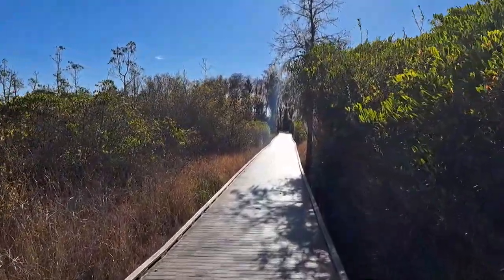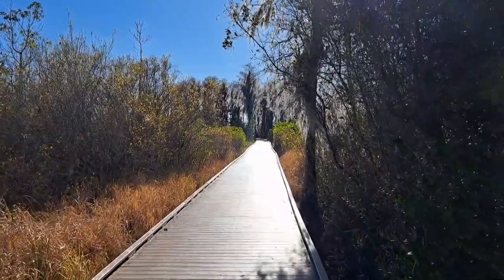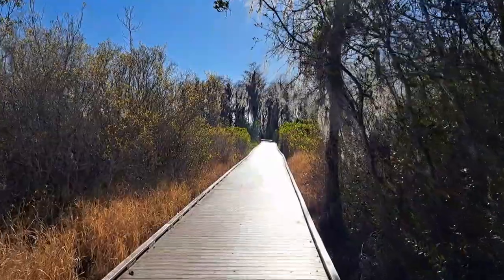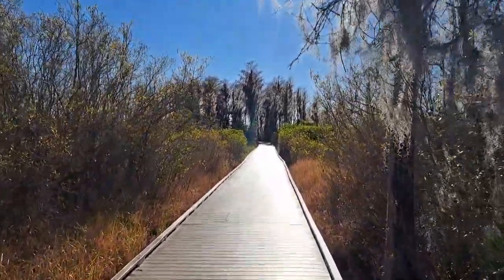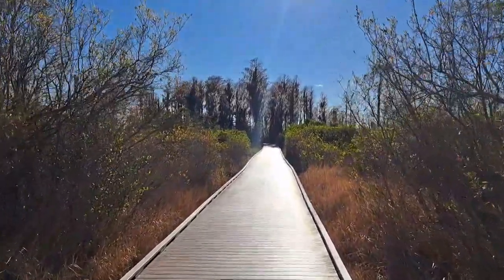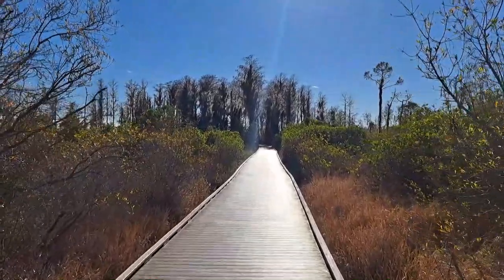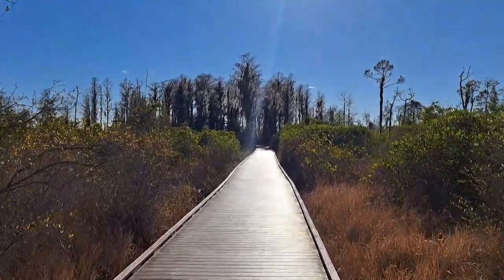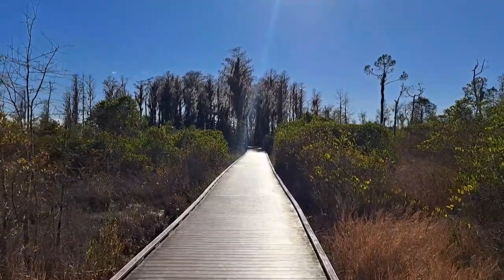We're coming up to the observation tower now. I haven't seen a lot in the way of wildlife — just some common birds, really. The observation tower is in that little cluster of trees up ahead. I can see the tower. We are just about there, and we will climb up the tower to get a bird's eye view from the top of the trees.